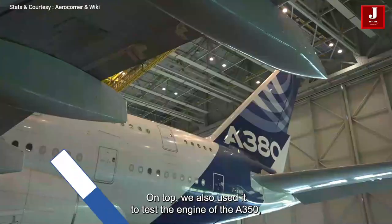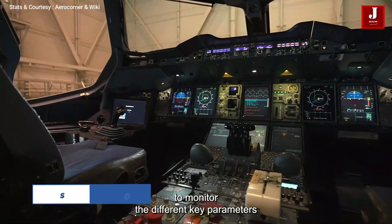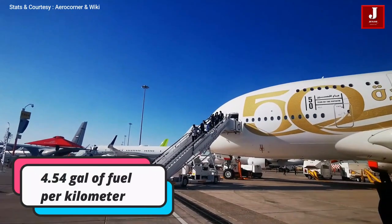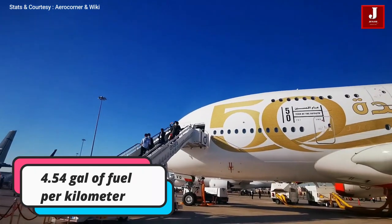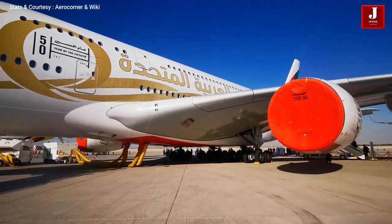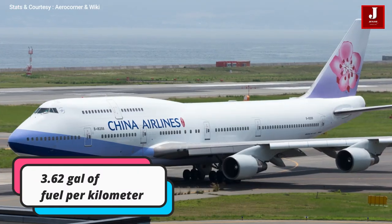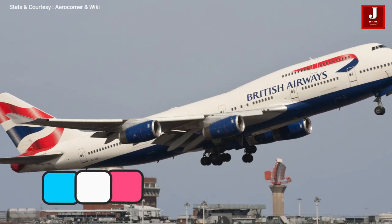Number seven: jumbo planes. The A380 and B747 are jumbo planes capable of transporting more than 500 passengers. The A380 burns 13.78 kilograms of fuel per kilometer and 3.16 liters of gasoline per 100 kilometers, operating over a range of 7,000 to 13,000 kilometers. The Boeing 747 can accommodate 450 passengers and carries 10.9 kilograms of fuel per kilometer and 3.35 liters of fuel per 100 kilometers.